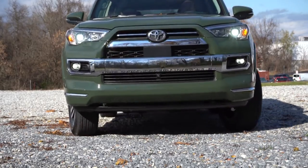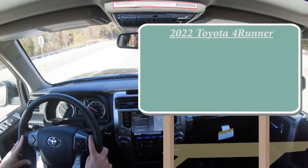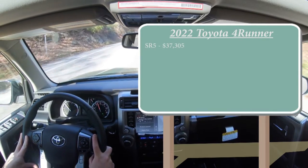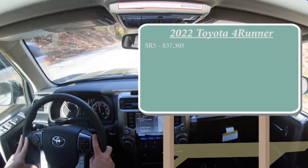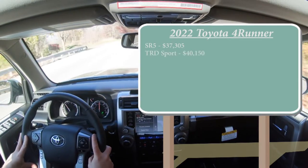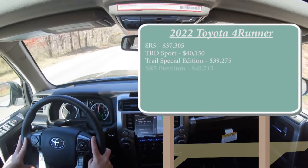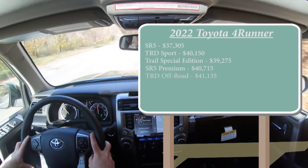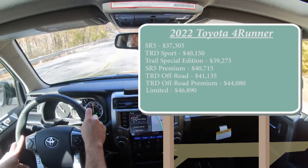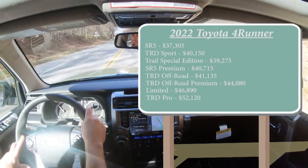Let's start with pricing. There will be several different trim levels for the 2022 4Runner: the SR5 starting at $37,305; TRD Sport — a new trim level for the 2022 4Runner — starting at $40,150; Trail Special Edition for $39,275; SR5 Premium for $40,715; TRD Off-Road at $41,135; TRD Off-Road Premium for $44,080; Limited for $46,890, which is the trim level we are in today; and lastly the TRD Pro starting at $52,120.